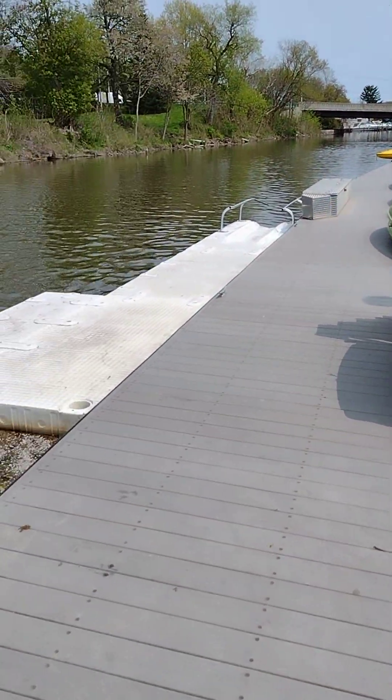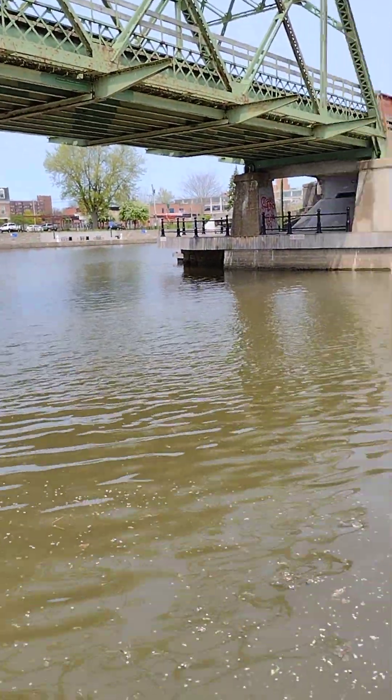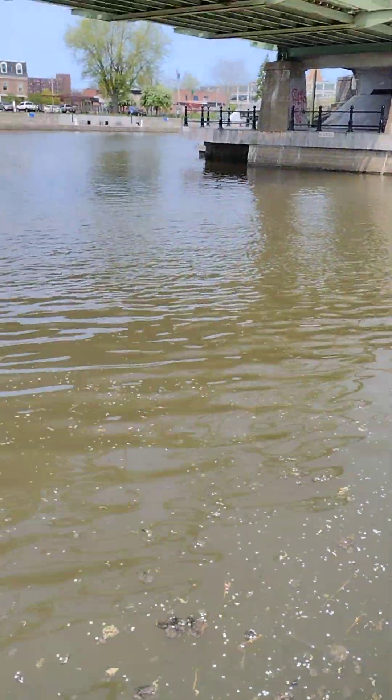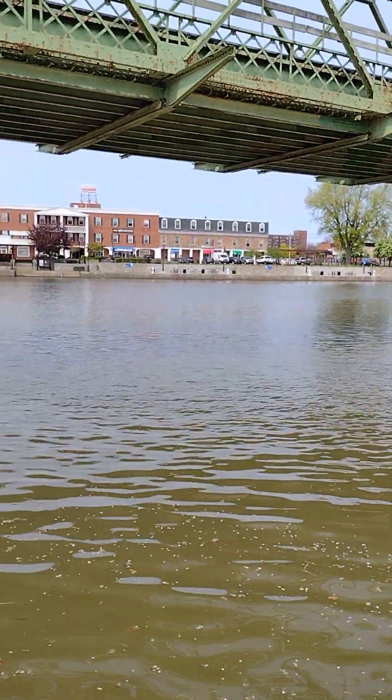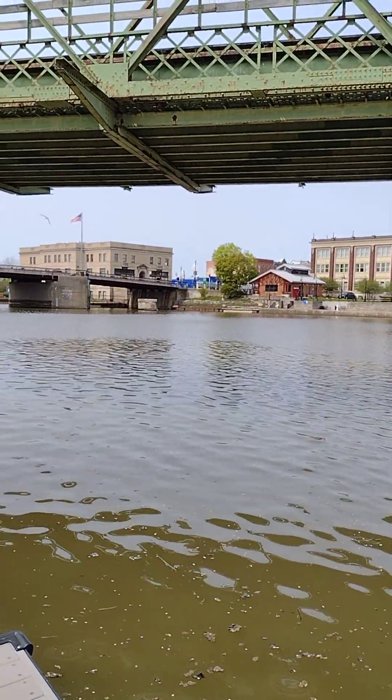A little boat docking area. Water — the water's looking kind of funky today. But look at that view, all day long.